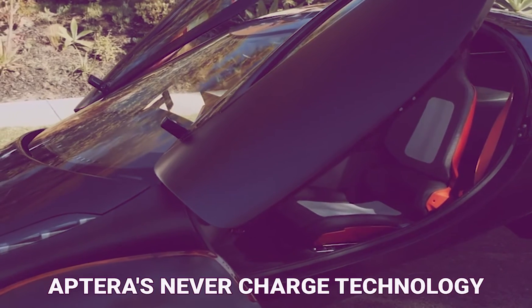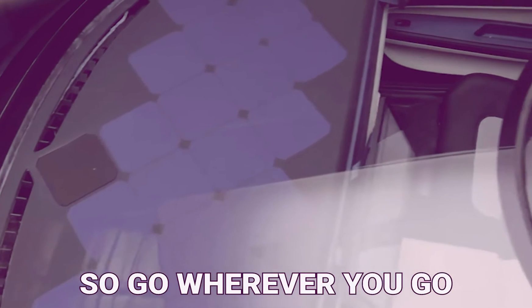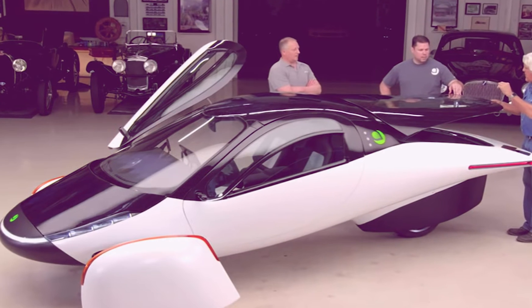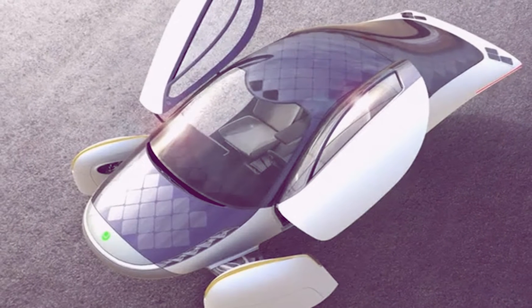Aptera co-founder Chris Anthony stated that with Aptera's never-charge technology, you are driven by the power of the sun, and the built-in solar power keeps charging the battery. He said never-charge is built into every Aptera and is designed to collect enough sunlight to travel 11,000 miles per year in most locations.